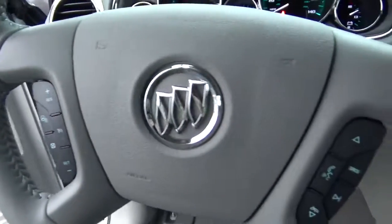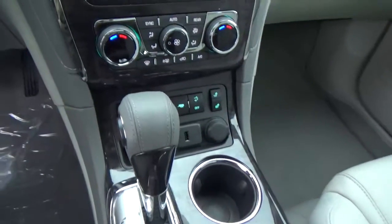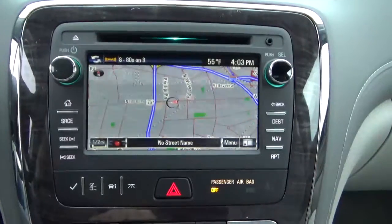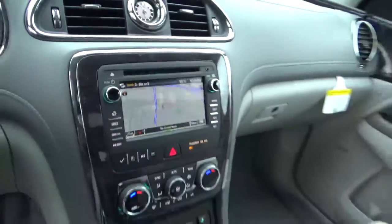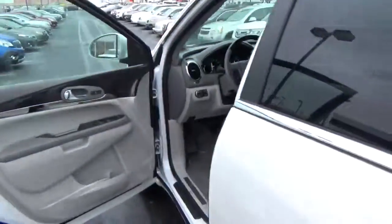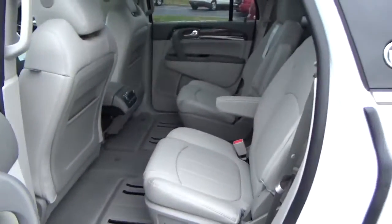Cruise control, steering wheel audio controls, heated seats, navigation, backup camera, rear bucket seats.